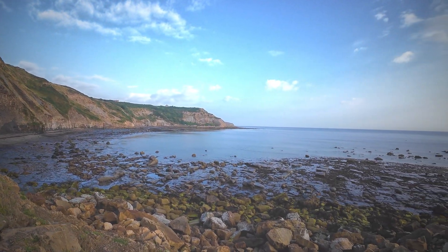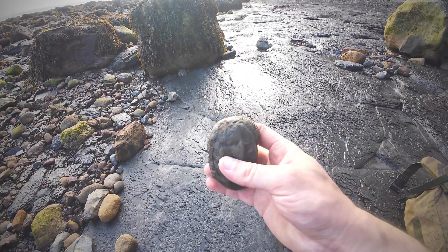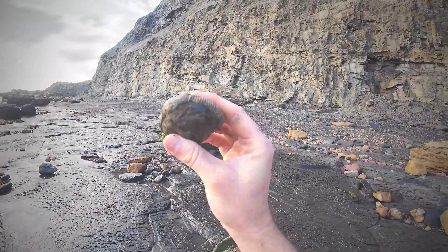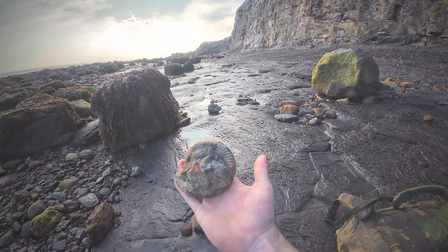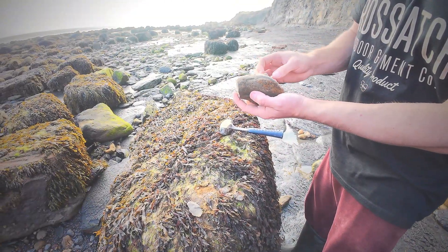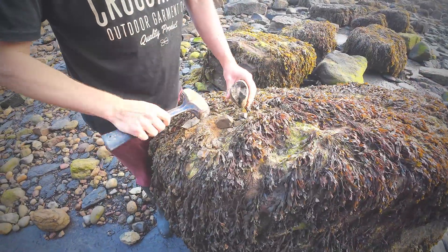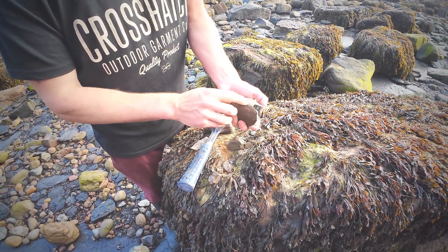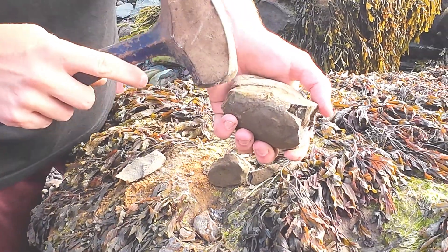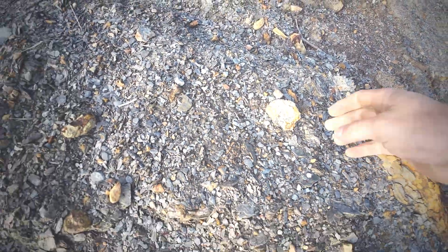Beautiful view over Port Mulgrave. Here are a few we've just picked up on the way back to the car — there's a nice little dactylioceras inside here. There's also a larger one but I'm not sure if it'll be preserved inside as it's blown. Here's a pyritic one from earlier; going to give it a quick tap to see if it's well preserved on the inside. What a find — a mega crusty hildoceras ammonite stuck within the shale.